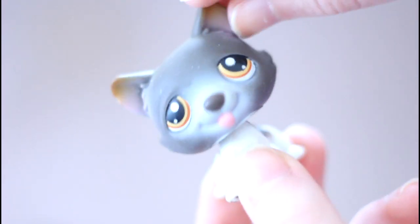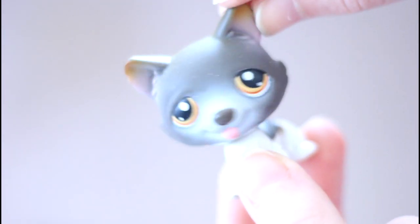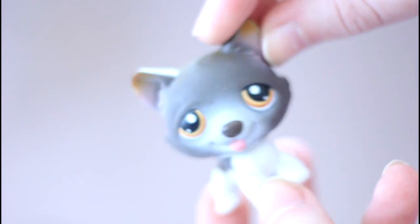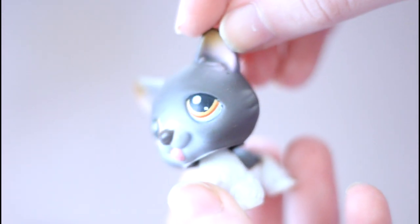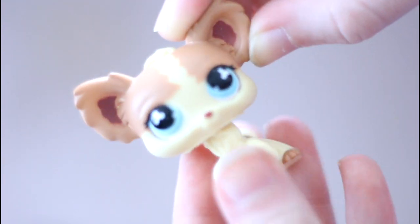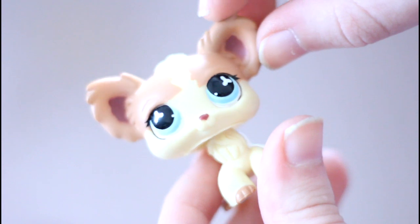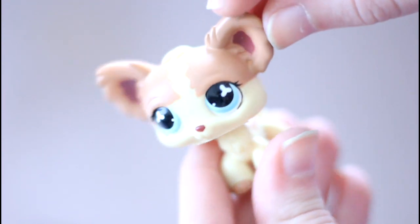Next is this husky that I now have three of, but that's totally okay because he's so awesome looking. The eyes are unlike any I've ever seen on any Littlest Pet Shop before — they did a really good job on this one. Next we have this mouse with a huge head. Then we have this chihuahua which I'm probably going to customize since I have a double — but she's really cute, I love the colors on her.